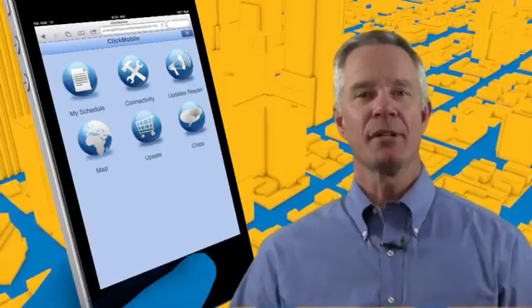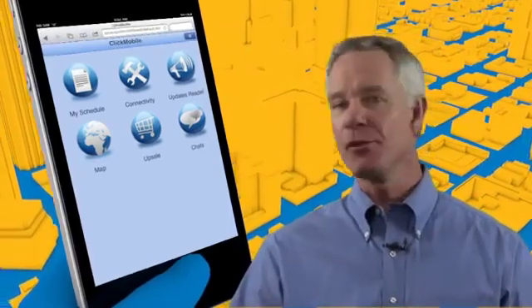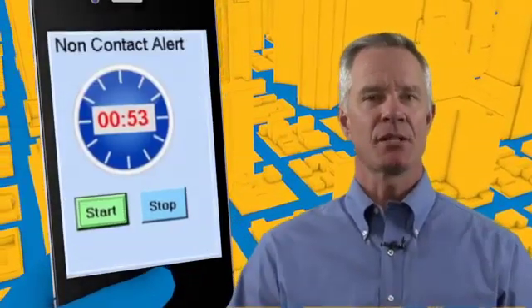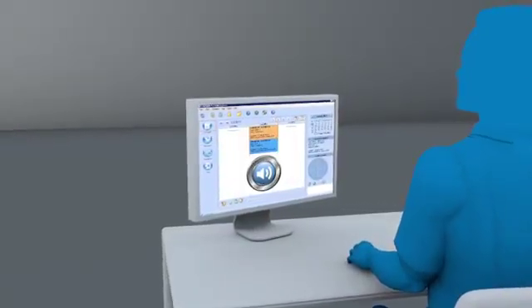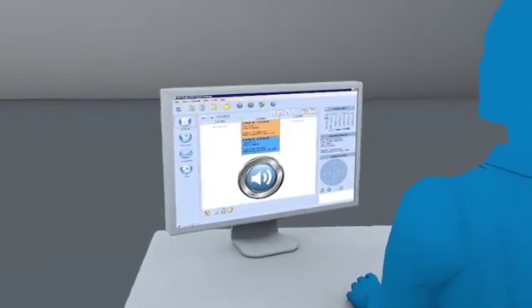Greater functionality means a greater service organization. ClickMobile makes it easy to selectively add additional apps into the user interface. For example, here's an app called the Radar, showing the locations of nearby colleagues. And here's another useful app — if the tech is about to enter a dangerous situation, clicking the SOS app sends a message to the supervisor or dispatcher to be on alert. That's peace of mind for everybody.